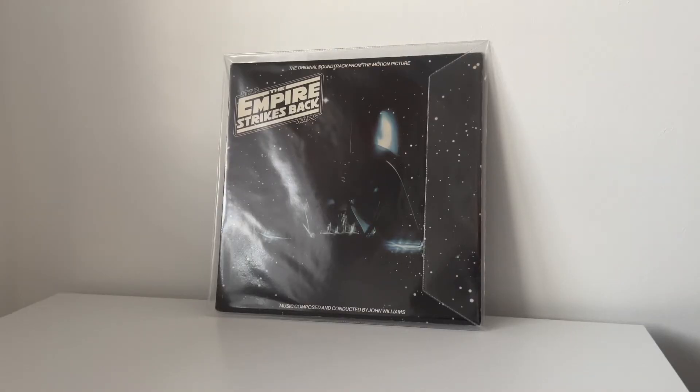Hey guys and welcome back to the channel. So today we're going to be taking a look at something a bit different — this is a vinyl soundtrack for The Empire Strikes Back.